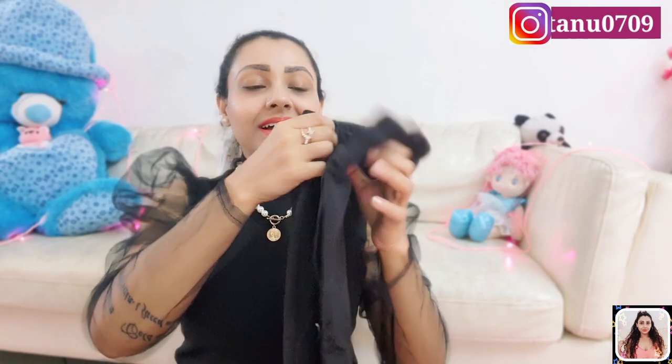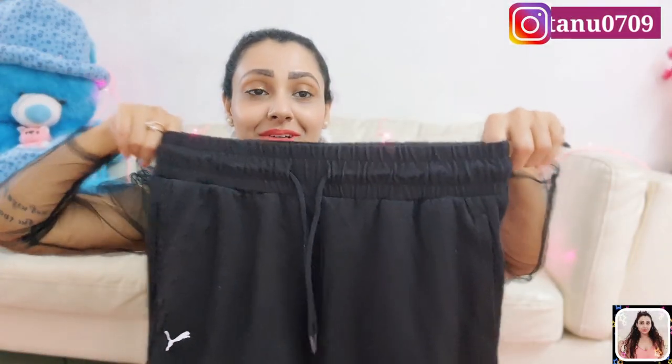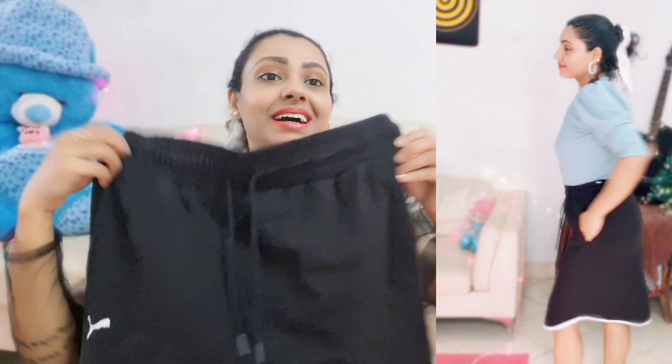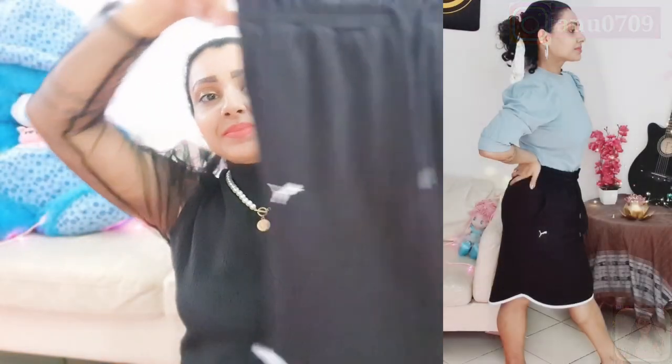Then I have this black one from Fuma. Here you will get a white elasticated band for comfort and drawstrings to get that perfect fit. You will also get two side pockets. The black color is exactly the same as shown in the picture, so I love this skirt — it's really comfortable. I'm going to pair this one with a boxy crop t-shirt and a pair of sneakers. It's so simple and cool.